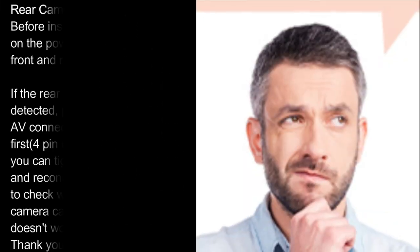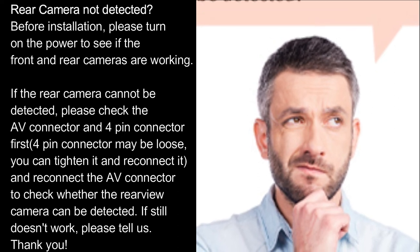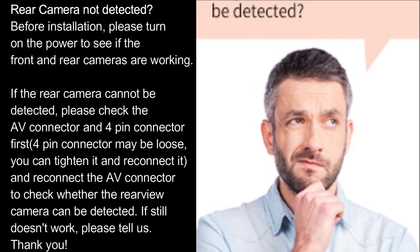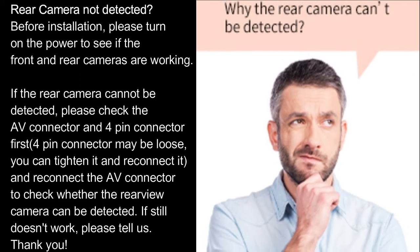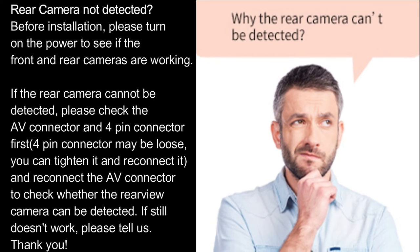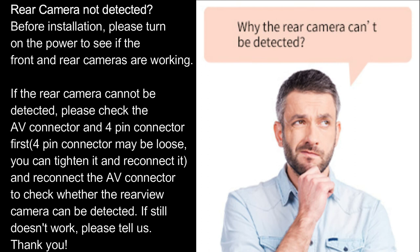Rear camera not detected. Before installation, please turn on the power to see if the front and rear cameras are working. If the rear camera cannot be detected, please check the AV connector and 4-pin connector first. The 4-pin connector may be loose — tighten it and reconnect it, then reconnect the AV connector to check whether the rear-view camera can be detected. If it still doesn't work, please contact us.